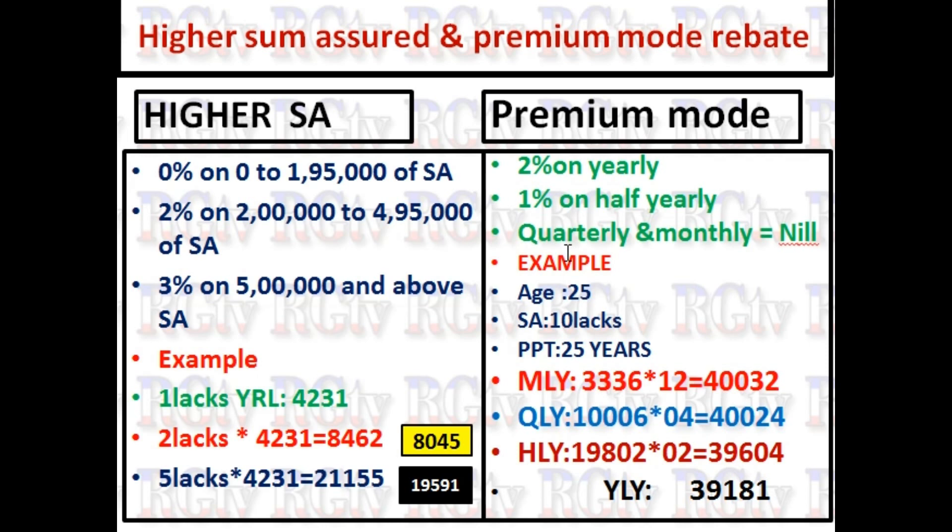If you select a quarterly payment mode, you have a discount on your premiums. Here are some examples: if you take a policy term for 25 years and pay the premium monthly, you pay 3,338. If you pay half-yearly, you pay 468. For the quarterly mode, you pay 464. If paying quarterly, the monthly tax rate comes to 586.